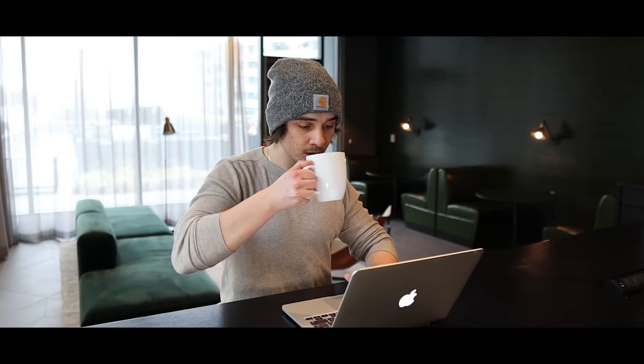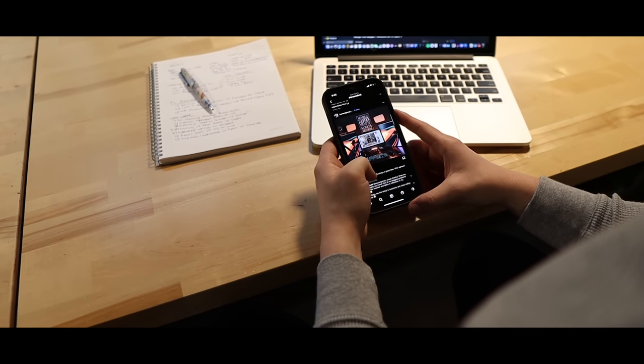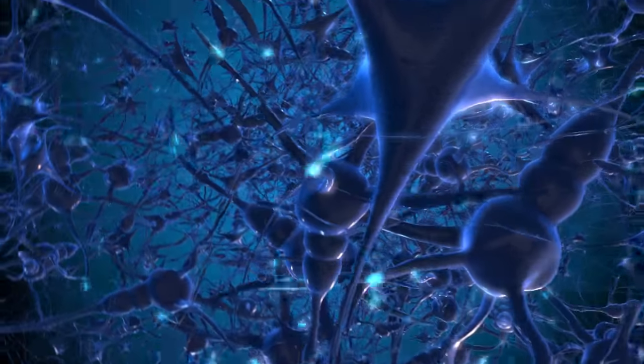Now let's get back into the four habits. Number one: stop reaching for your phone when you first wake up. Waking up in the morning is a fresh start. However, we've all adopted this habit where first thing in the morning we reach for our phone and we start scrolling through TikTok, Instagram, and other social media. We all know how addictive these apps are and how they're easy access to dopamine hits in our brain.